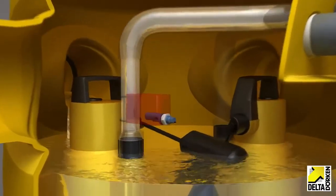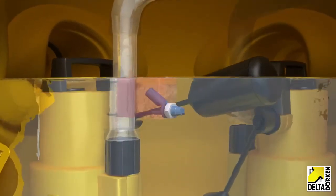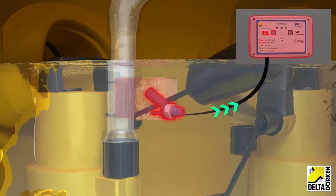Prior adjustment of float switch levels and simple placement of a Delta Alert Max alarm provides an early warning, while the basement remains safe and fully protected.